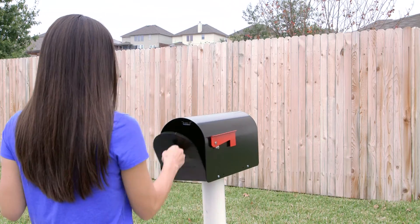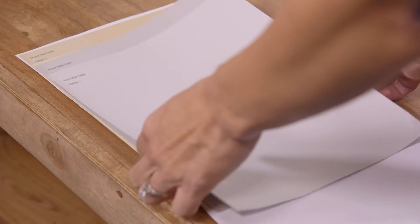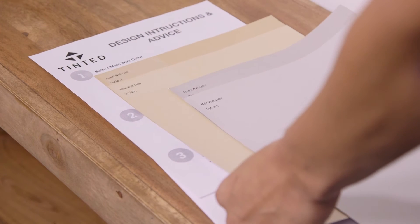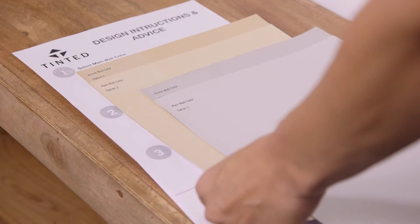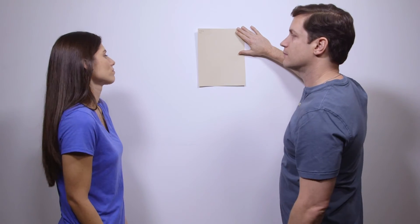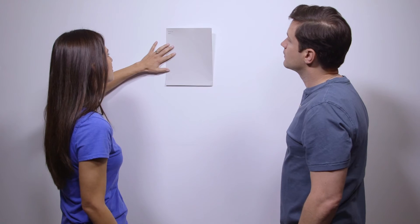A few days later you'll receive your Tinted package in the mail. Included in your package are full-sized sample sheets of your professionally selected colors. We give you two main wall color options and two accent wall color options — no more wasted trips to the store, tiny paint chips, or messy wet paint samples. Hanging the sheets up and viewing them in your space makes it easy to visualize the end result.